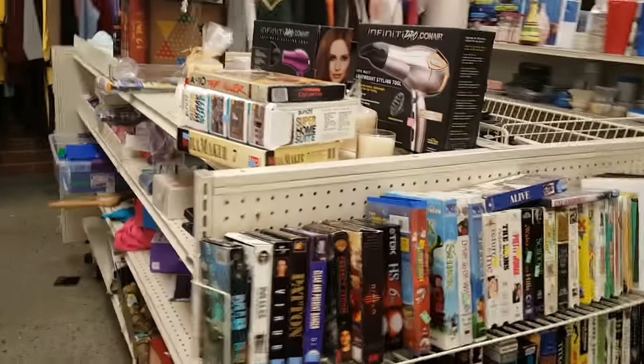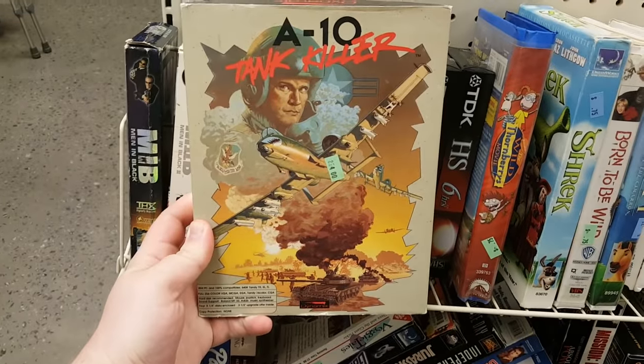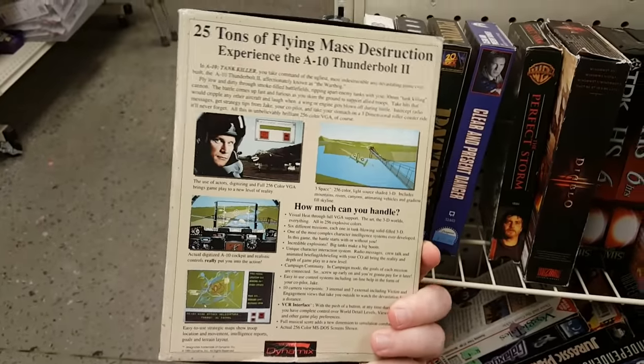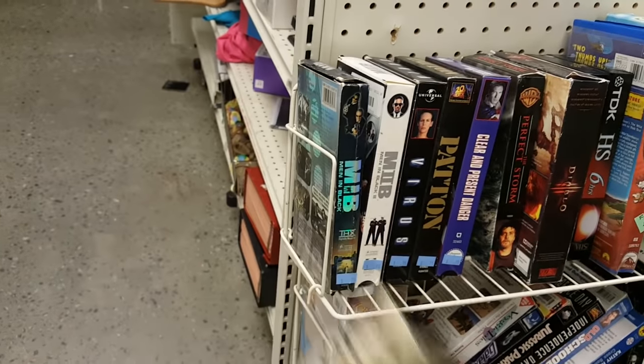Next to the movies and hair dryers, I found a copy of A-10 Tank Killer for MS-DOS by Dynamics, the original 1.0 one. I did not have this one — I had version 1.5, so this was an awesome thing to find for $4.